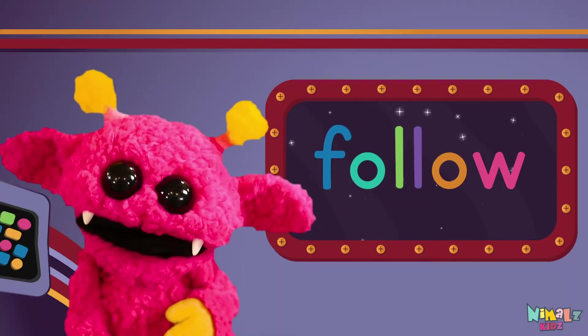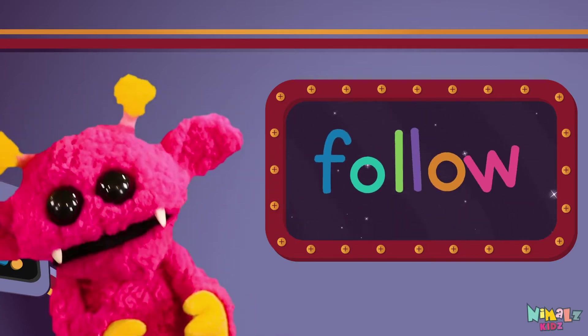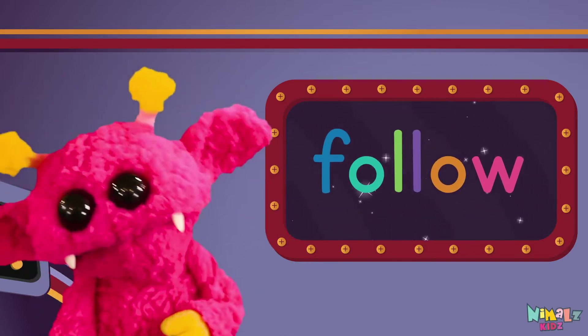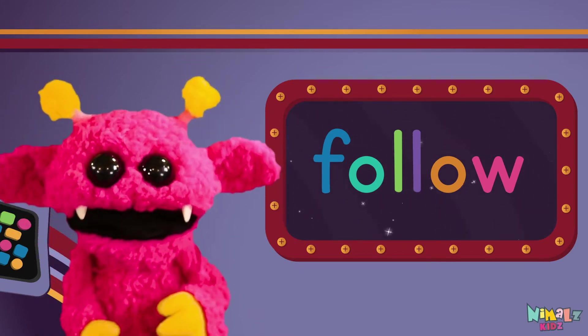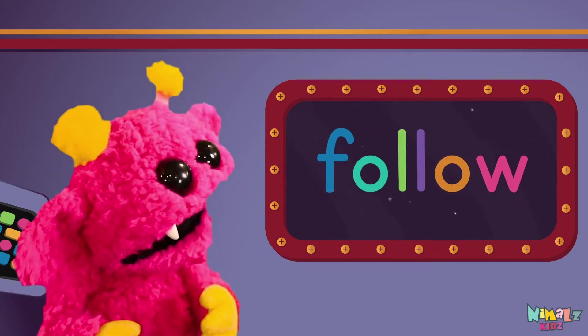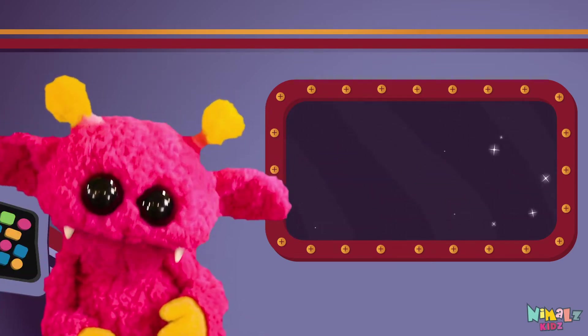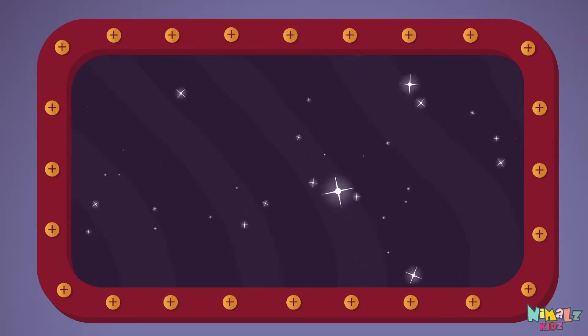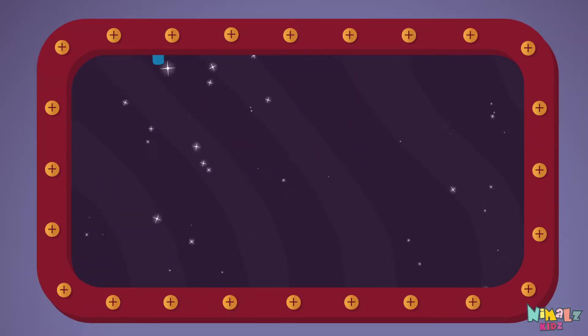Sight words are what I need to learn how to write and read. Sight words make me smart when I know them all by heart. Let's learn a new sight word now — we're gonna learn the sight word: follow!